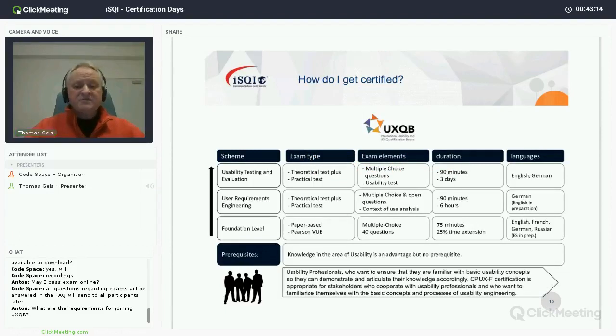This advanced level also consists of a theoretical test plus a practical test. The theoretical test has been designed to be multiple choice questions only — which doesn't mean they are simple, but they are straightforward to assess. For the practical test, candidates must conduct a full usability test with three users — not at the same time, always one user at a time — planning, conducting, and documenting the test.